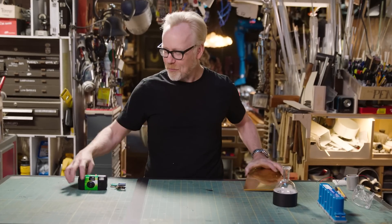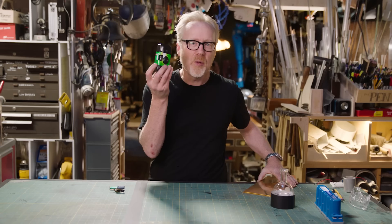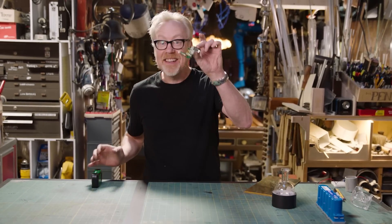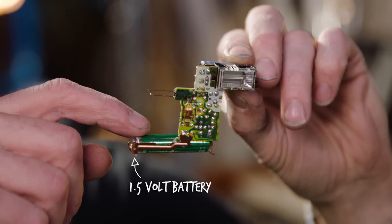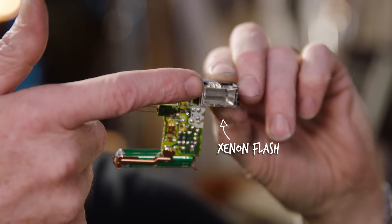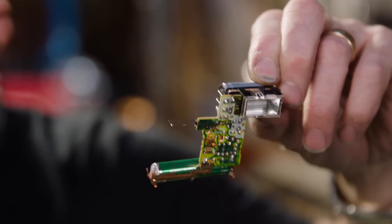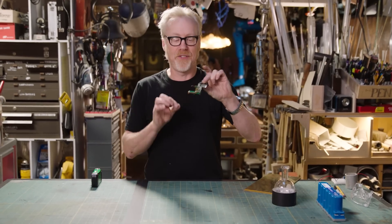How does this affect you in your daily life? Your average point-and-shoot film camera uses a capacitor to fire the flash. In this circuit, this one-and-a-half-volt battery does not have enough current to fire the xenon flashbulb, so it loads what current it has into the capacitor, which dumps it all at once and fires the flash.